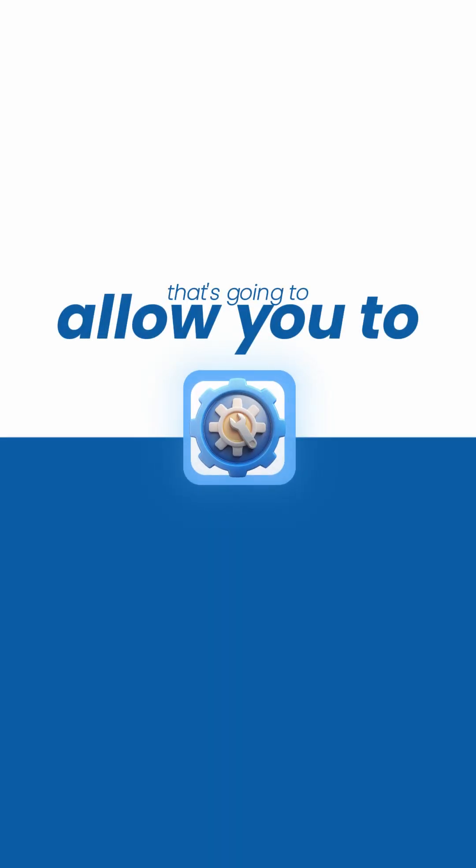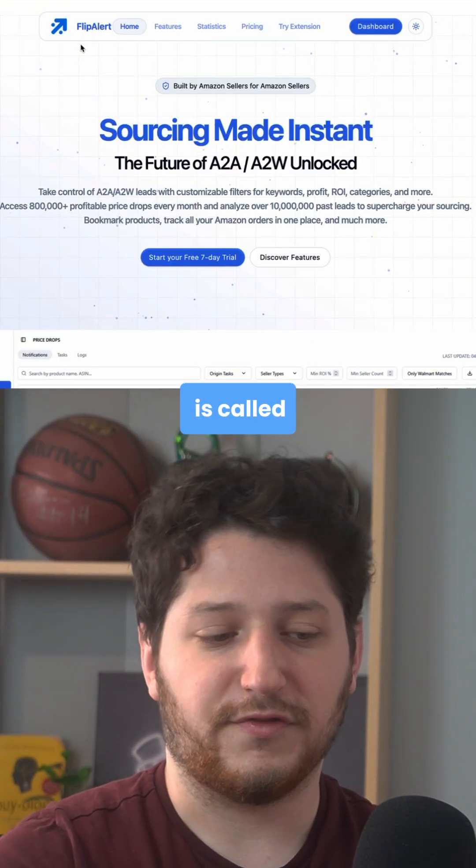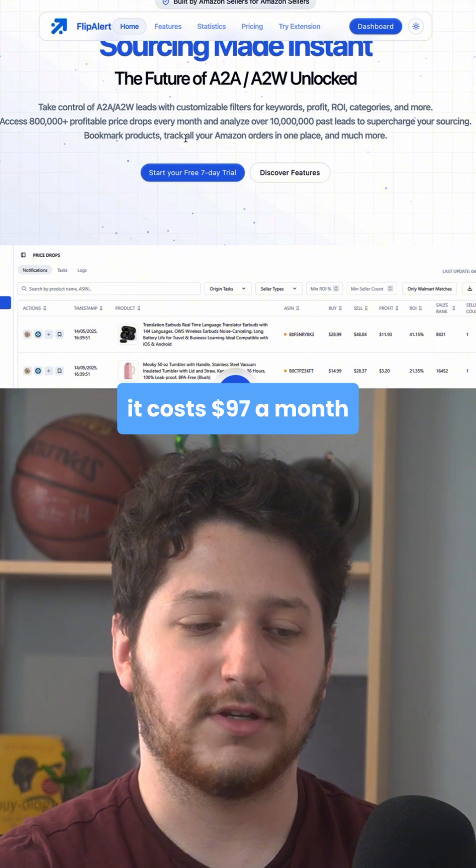Today I'm going to be showing you a tool that's going to allow you to find tons of products to flip from Amazon onto Walmart. This software is called Flip Alert, and in order to use the main functionality of the tool it costs $97 a month.